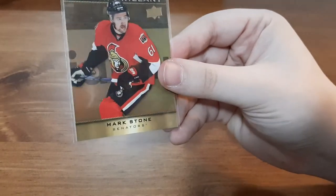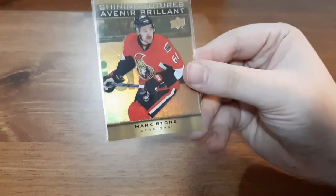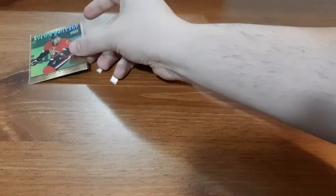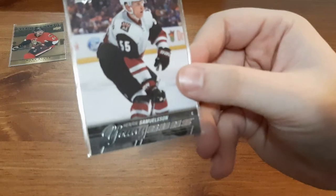For this video, I'm going to start off with the $5 packs first. Most of the hockey cards and mystery packs I get include free shipping. Up first is a Shining Futures for Mark Stone — a Tim Hortons card. I know I don't have this one. I kind of like the gold foil. I'm not usually keen on Mark Stone anymore, but that's a nice one to add to my Ottawa Senators collection. Next up is Henrik Samuelsson from the Young Guns.